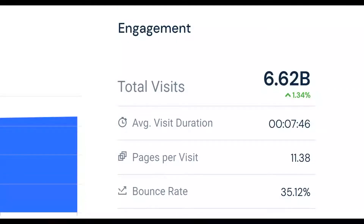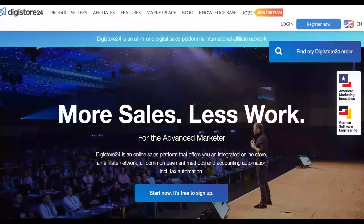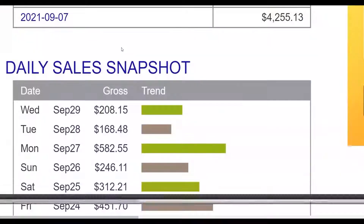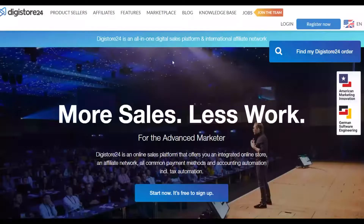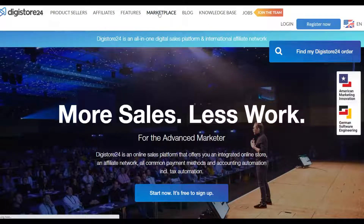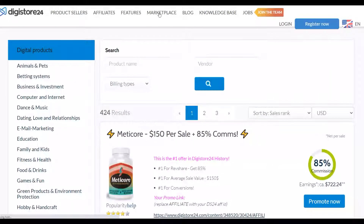Let's get into this method step by step. The first step is to go to the marketplace — either on ClickBank or Digistore24. For example, if you're promoting affiliate offers on Digistore24, go to the marketplace and you'll find a lot of affiliate offers you can promote and make money from.